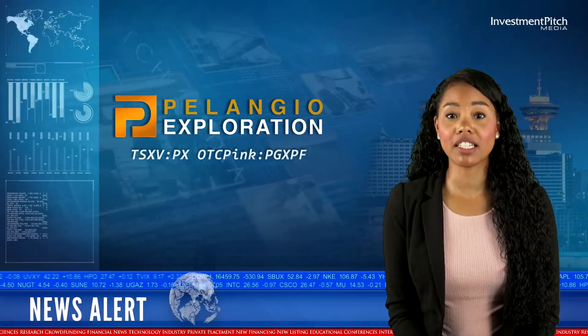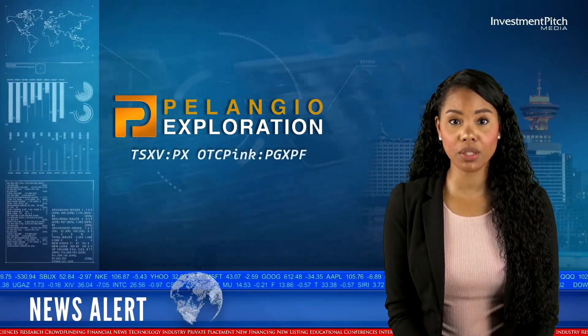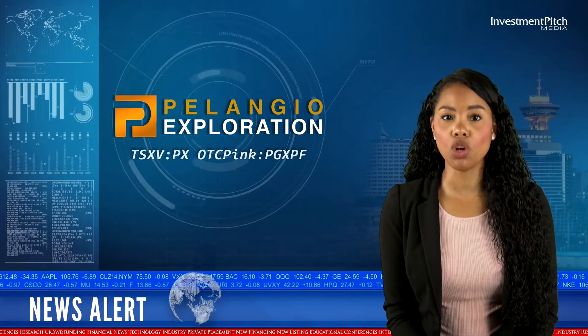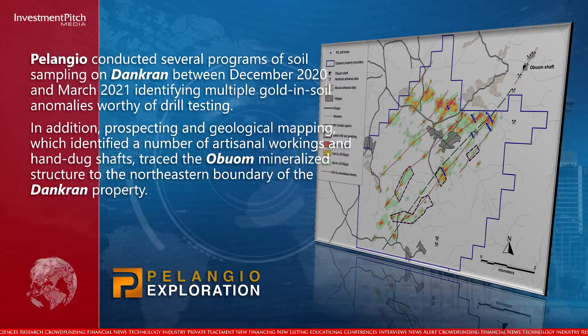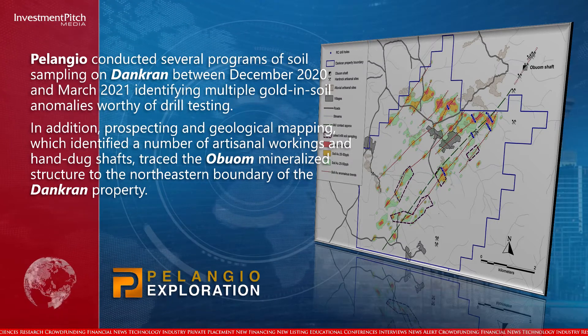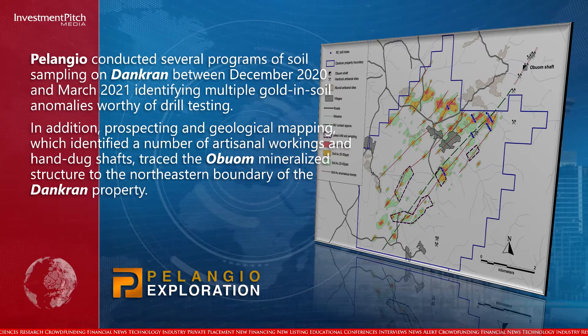Palangio conducted several programs of soil sampling on Dankran between December 2020 and March 2021, identifying multiple gold-in-soil anomalies worthy of drill testing. In addition, prospecting and geological mapping identified a number of artisanal workings and hand-dug shafts tracing the Obwam mineralized structure to the northeastern boundary of the Dankran property.